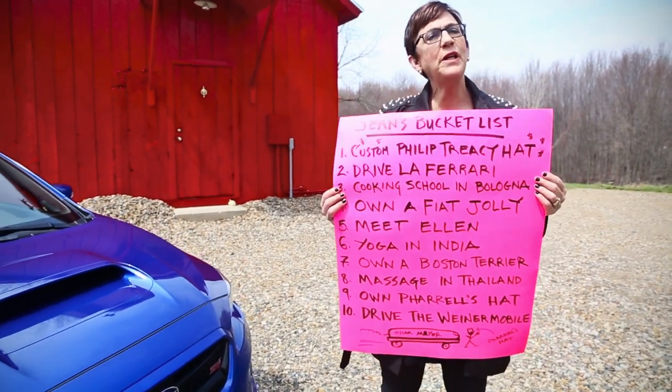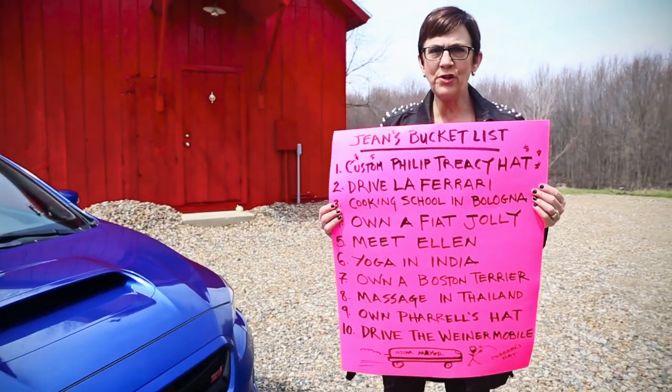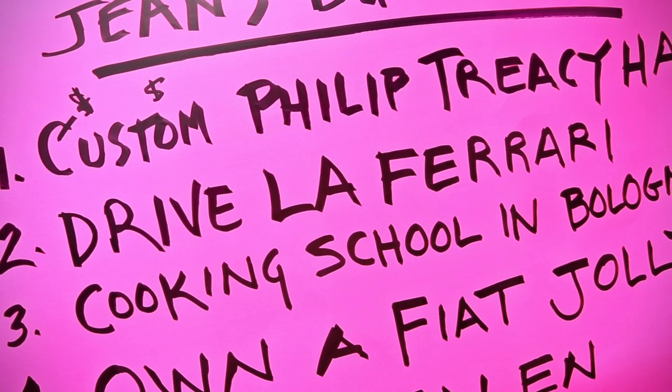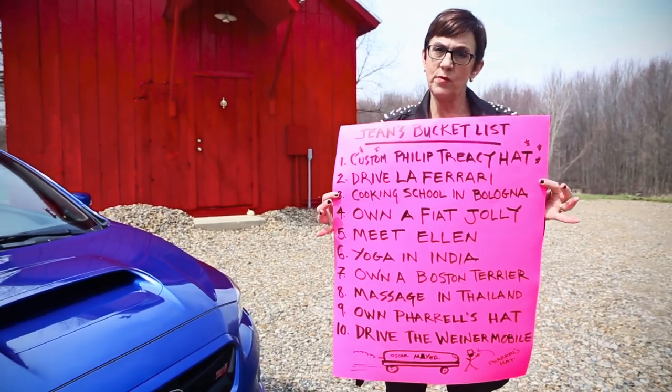Jean's Bucket List. I would like Philip Treacy, the hat maker to the Royals — the guy who did all those great hats for the Royal Wedding — to make me my own hat. I'll have to win the lottery first.